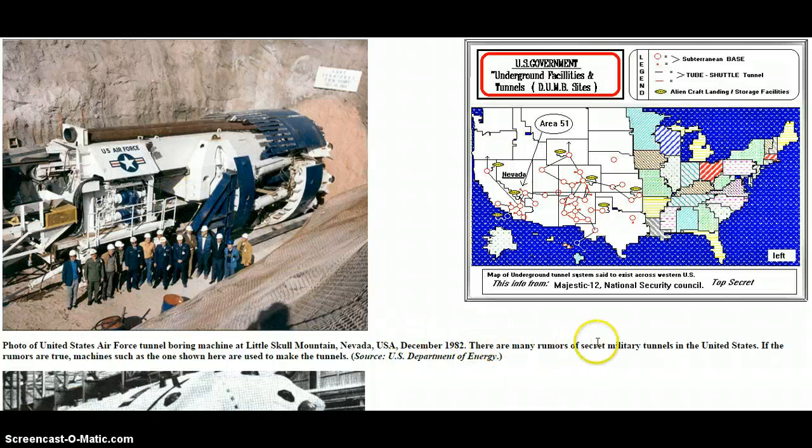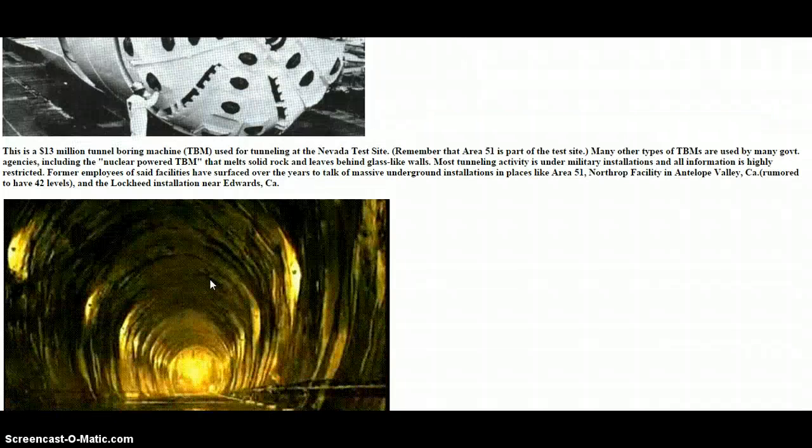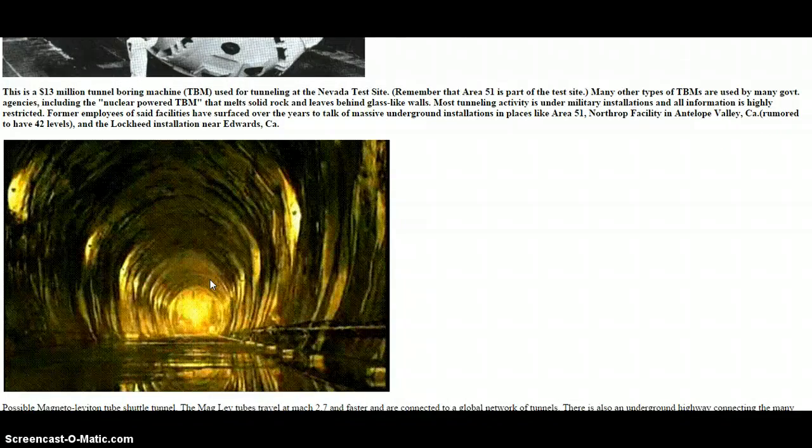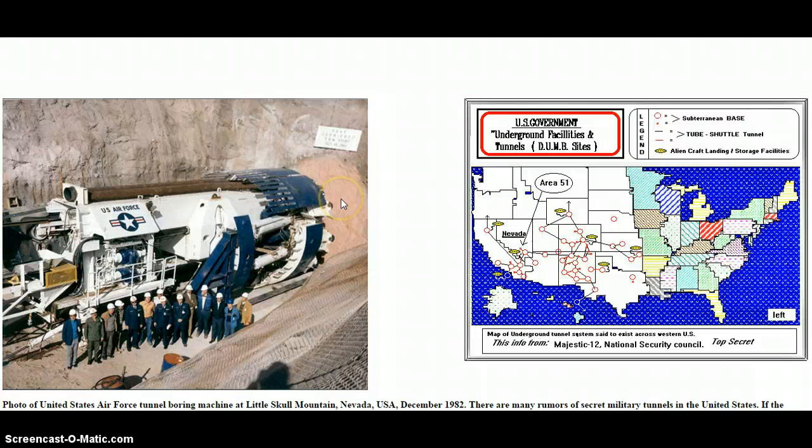There are many rumors of secret military tunnels in the United States. If the rumors are true, machines such as this one shown here are used to make the tunnels. That's a U.S. Department of Energy source — that's where that photo came from. This one was used for the Nevada test site. That one's a $13 million dollar boring machine, and that's one of the tunnels supposedly dug.